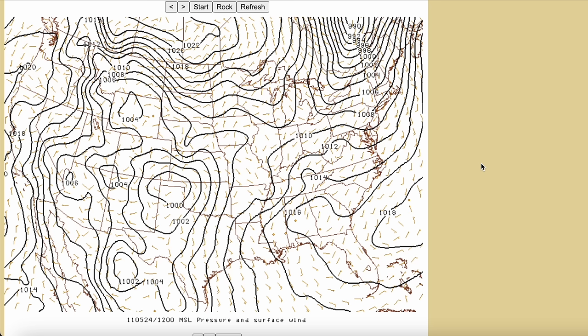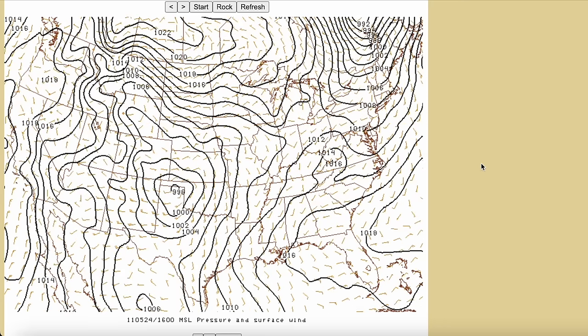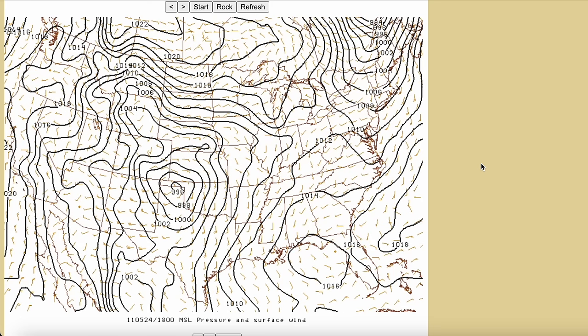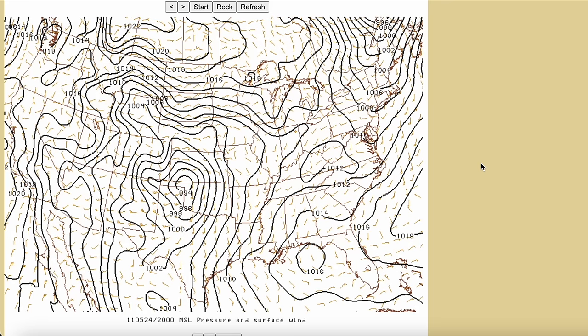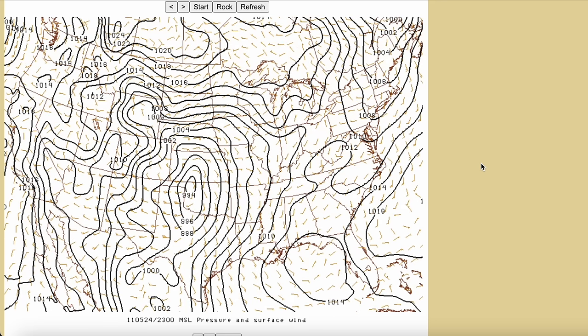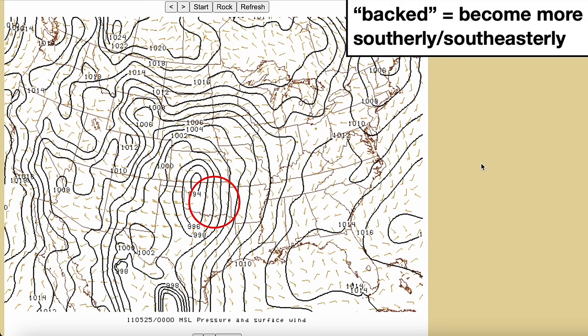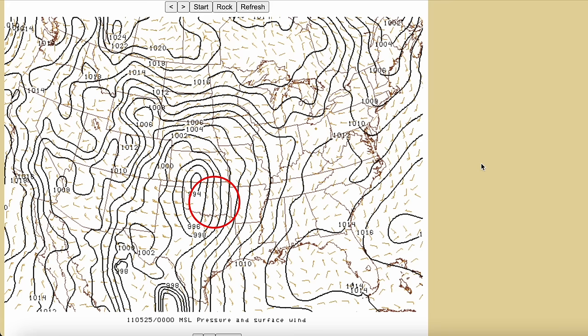With such an intense, negatively tilted trough traversing the southern Rockies, you'd expect robust surface low development to take place somewhere in the central to southern high plains, and that's exactly what happened. Lee cyclogenesis was well underway by 12Z, centered over the Texas and Oklahoma Panhandles, and the low would rapidly deepen and move east throughout the day as the trough ejected into the southern plains. These negatively tilted troughs are often associated with a more robust low-level response — that low quickly dropped to sub-994 millibars, and as a result those surface winds really strengthened and backed in the warm sector, helping to increase deep-layer shear for supercells and pump moisture northward.